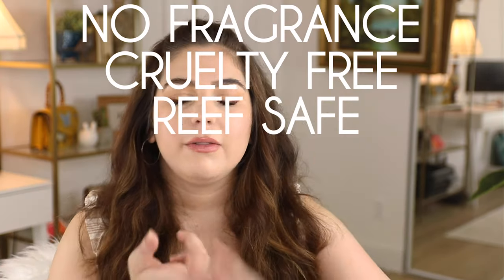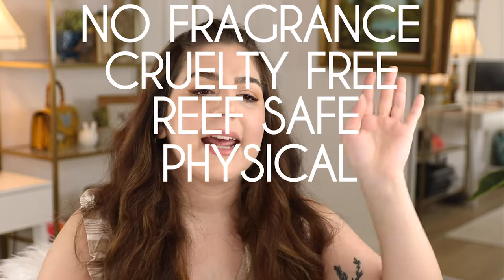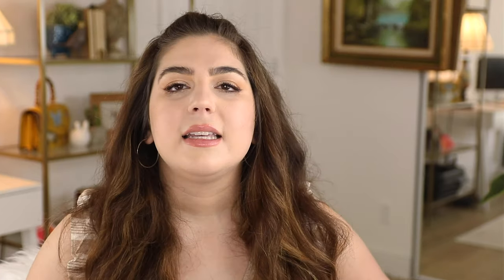So to summarize the criteria: it has to be fragrance-free, cruelty-free, reef safe, a physical sunscreen, and it can't use nanoparticles. Does a sunscreen like that exist? Yes it does, and I'm going to give you over ten options that are Honest B by G approved.